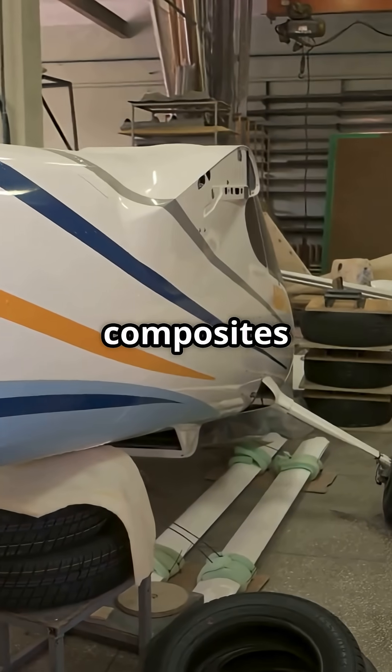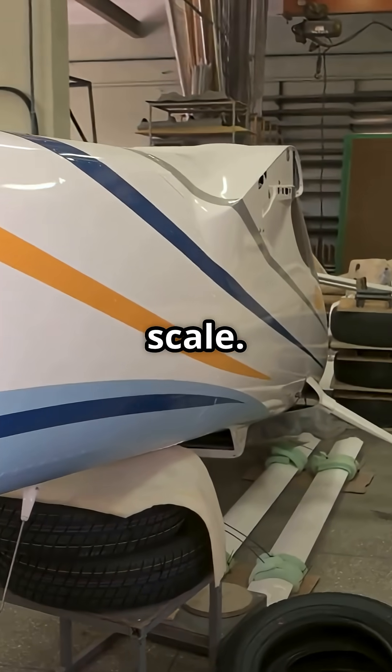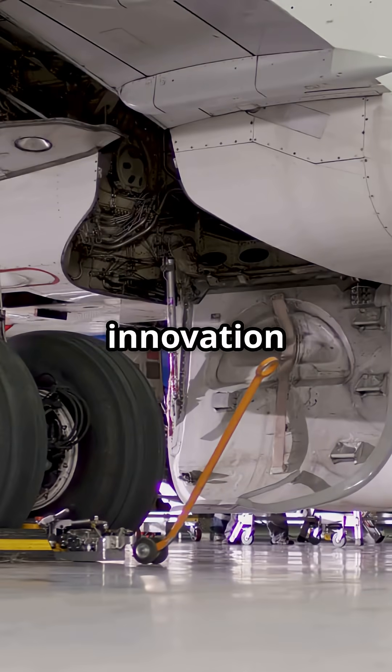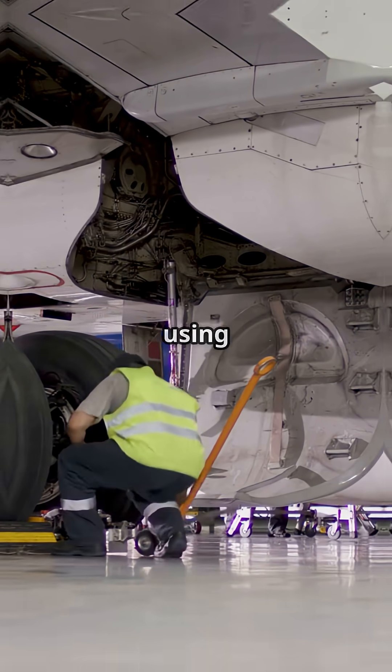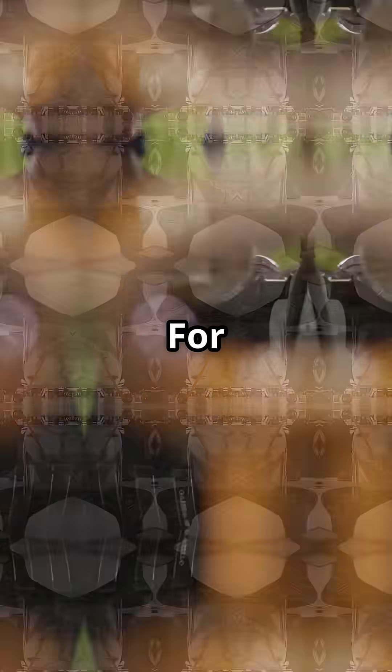Airbus went all in on composites to shave weight and prove future tech at scale. Boeing balanced innovation with pragmatism, keeping traditional aluminum inside so airlines could maintain the jet using familiar techniques.